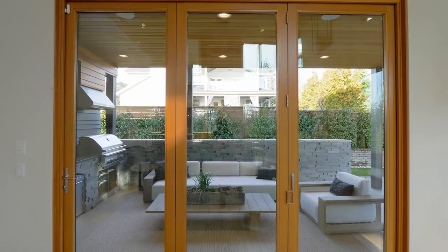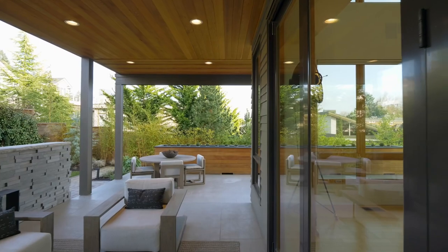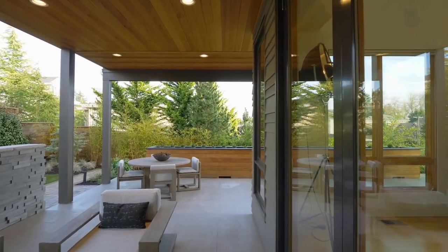A folding glass door system opens to the wraparound outdoor patio, complete with a gorgeous outdoor kitchen.